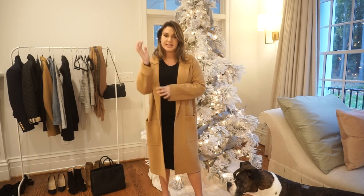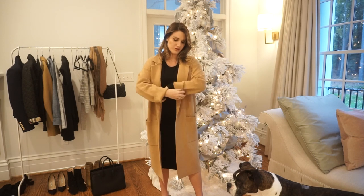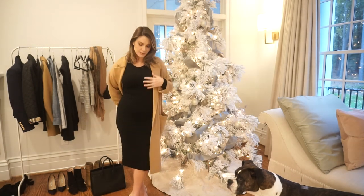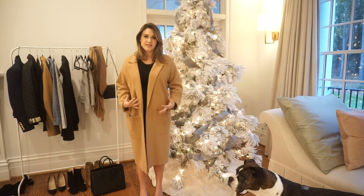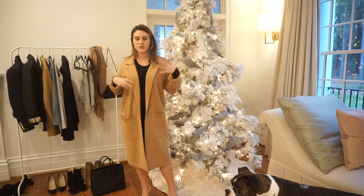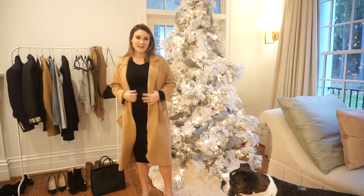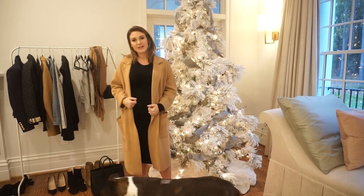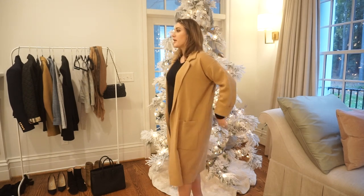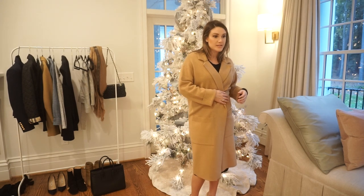My favorite buy so far this fall - other than my Madewell sweaters - is this cardigan. I still need to get the sleeves hemmed, so I'm just folding them up, but they look great folded anyway. It's great with leggings and jeans, has pockets, and looks really cute with this dress. The quality blew me away given the price - both the dress and cardigan are pieces you don't need a dupe for. You can even belt the cardigan over the dress for a little something extra.